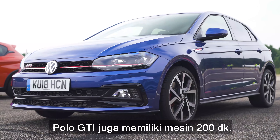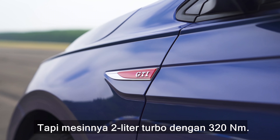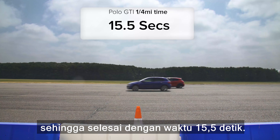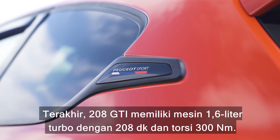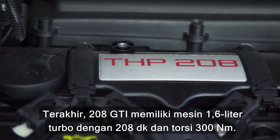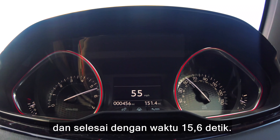The Polo GTI also has a 200 horsepower engine, but it's a 2 litre turbo with 320 newton meters. It spins its wheels all too easily and did the standing quarter mile in 15.5 seconds. Finally, the 208 GTI has a 1.6 litre turbo with 208 horsepower and 300 newton meters. It also struggles with traction when launched and did the quarter mile in 15.6 seconds.